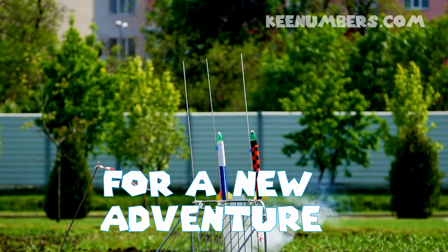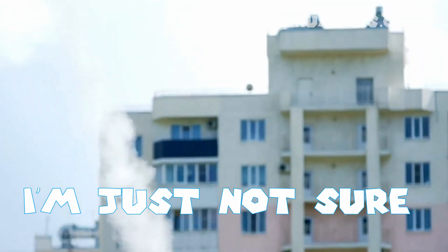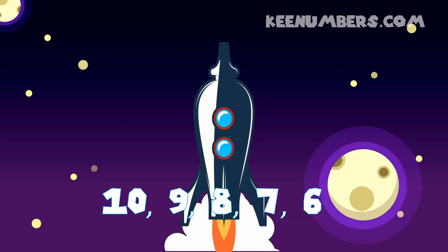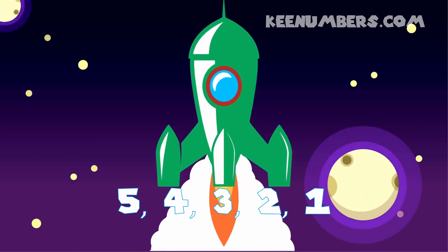I'm going to go to the stars for a new adventure. Where we're going to go, I'm just not sure. 10, 9, 8, 7, 6, 5, 4, and 3, 2, 1. Pack my bags, we're leaving tonight. Leaving this world on a space-age flight.